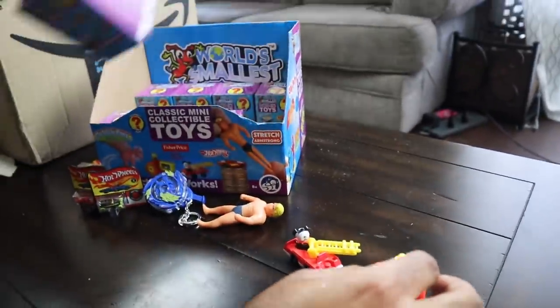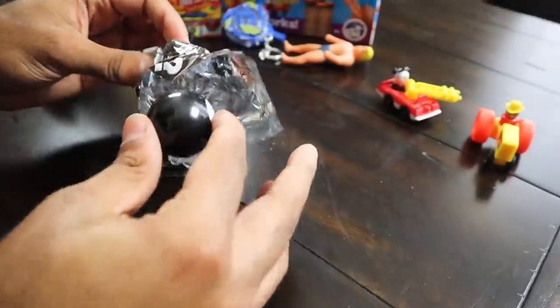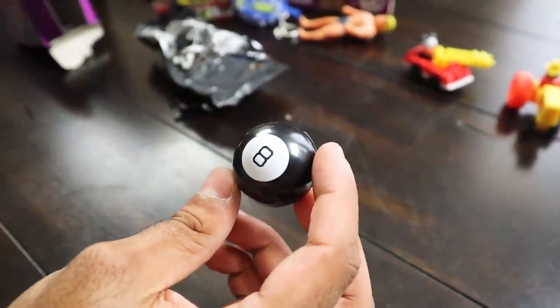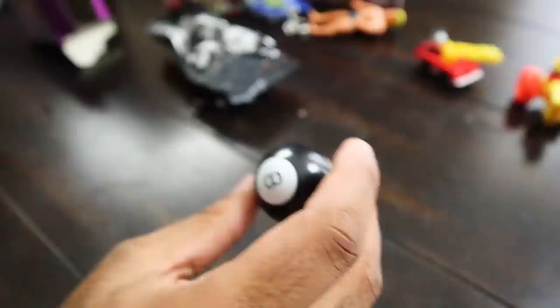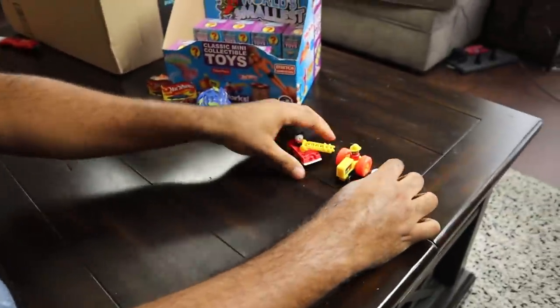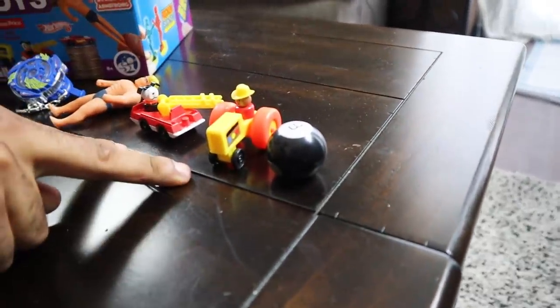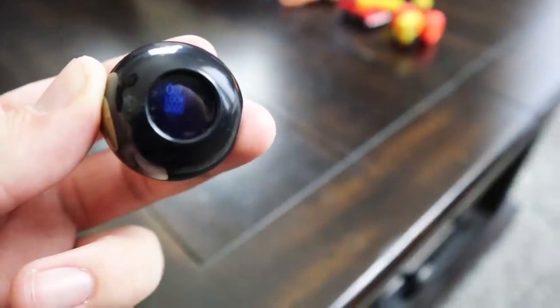We got two Fisher-Price ones — I don't like these ones, they don't really do much. Let's get into the next one. Now this is what I've been waiting for — we have a Magic Eight Ball! But does a little tiny Magic Eight Ball work? Magic Eight Ball, do you work? It looked good, so I guess it works. Awesome — we got the Eight Ball, which is one of the ones I wanted most.